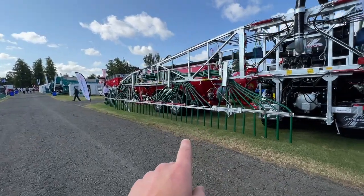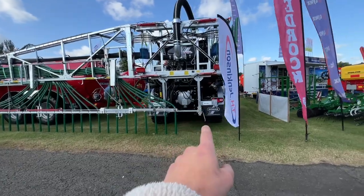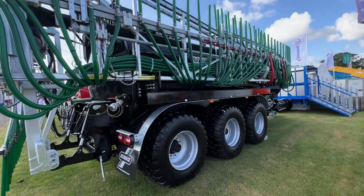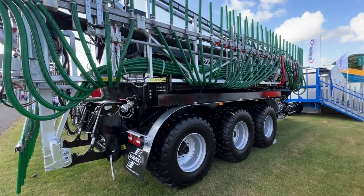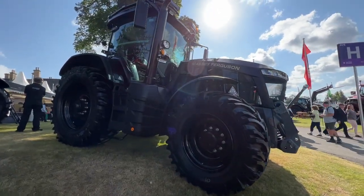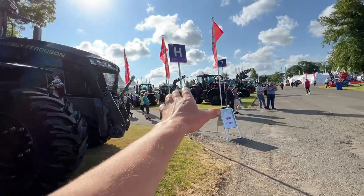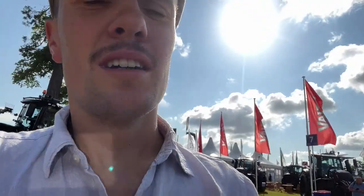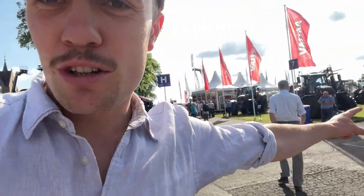This is a big slurry tanker and that's only half of it. What a belter of a thing that is. That is outrageous. That's some piece of kit. Big black wrap on it — this is basically AGCO all down here. Massive Fendt, that whole bit. I wonder how much all that grass costs for AGCO.